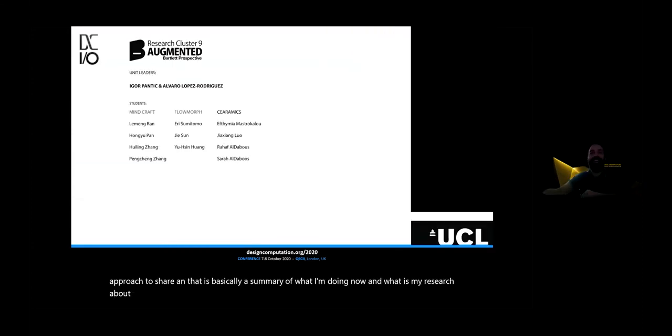Thank you very much for listening. Thank you very much, Álvaro — really exciting new stuff. So I have a quick question, Álvaro — just something I'm passionate about and would like to understand better. Did you do anything related to bioprinting?